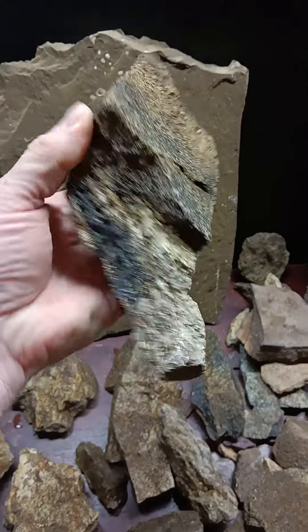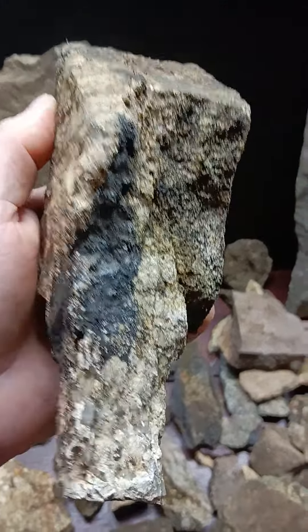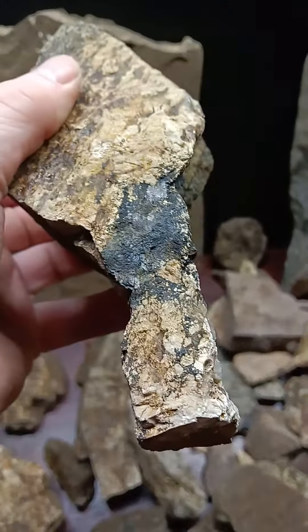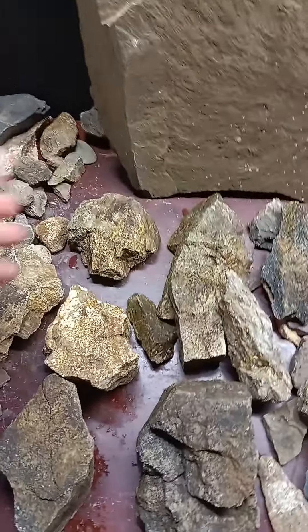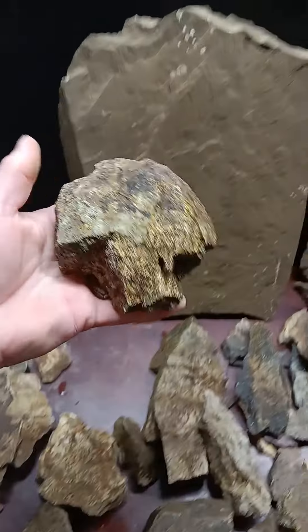When they finish it, this is a beautiful arrowhead with a long tail, and it has the glue that they used still attached to this arrowhead — or this type of, you know, it's a spear for something, I don't know.